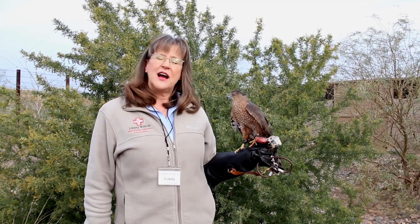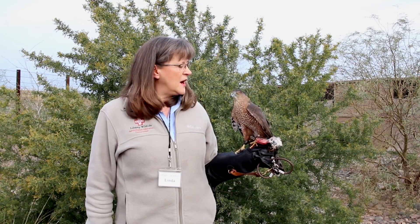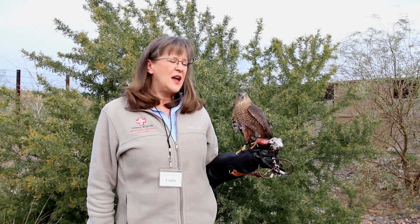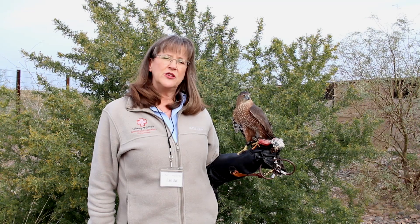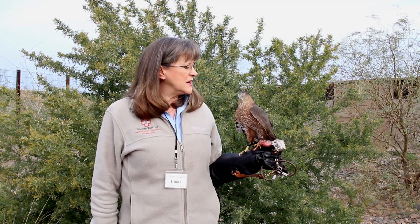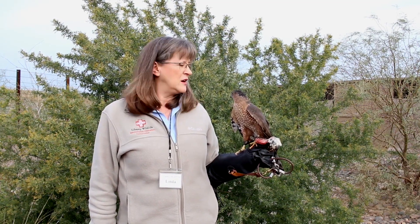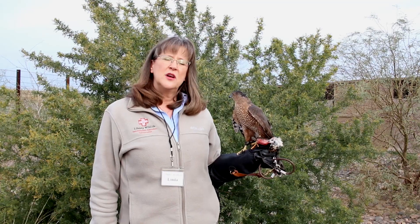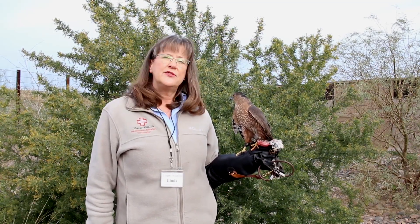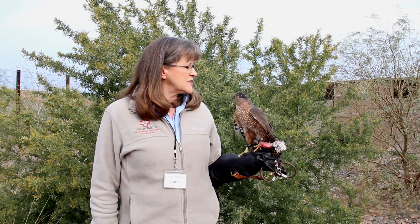He was found on the ground as a very young bird by a well-meaning person who wanted to help him. That person kept him at home and fed him, then tried to release him and saw that he really couldn't fly well — that's when he was brought to Liberty Wildlife. He had a left wing injury, an old fracture that had calcified and tried to heal itself, so the break wasn't particularly repairable. So he's partially flighted but not well enough to fly and hunt, and he's been with us since then.